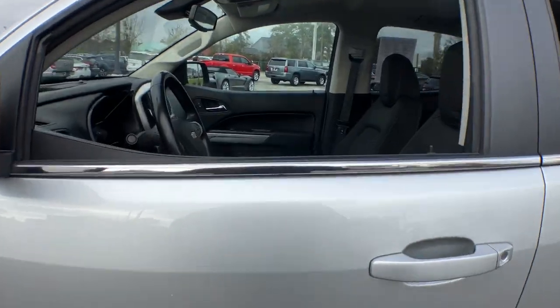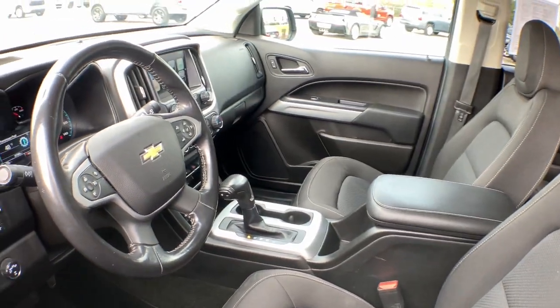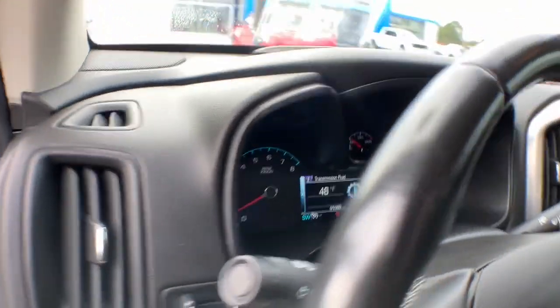Get the job done in sleek and sporty style in the versatile Colorado — the midsize pickup that has the amenities and technology to keep you safe, comfortable, and connected.